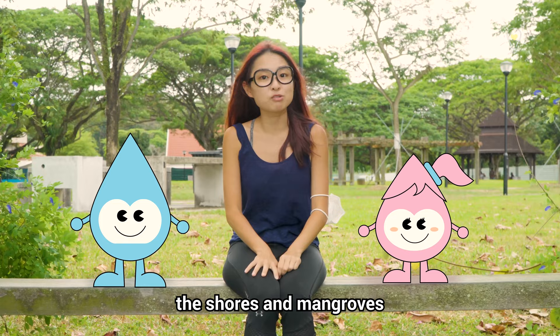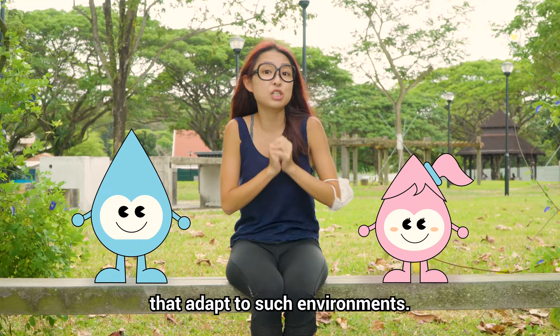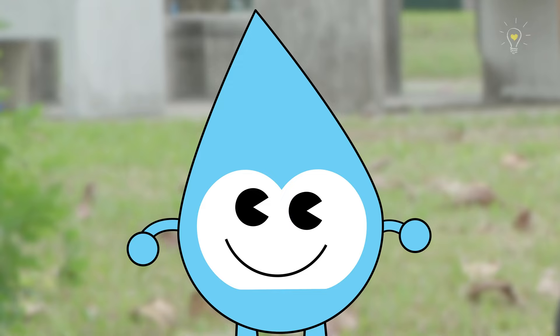Passeries Beach here boasts a sandy shore that can get quite muddy sometimes, so we expect to find a lot of soft-bodied and burrowing animals that adapt to such environments. Are you guys ready? Let's go!